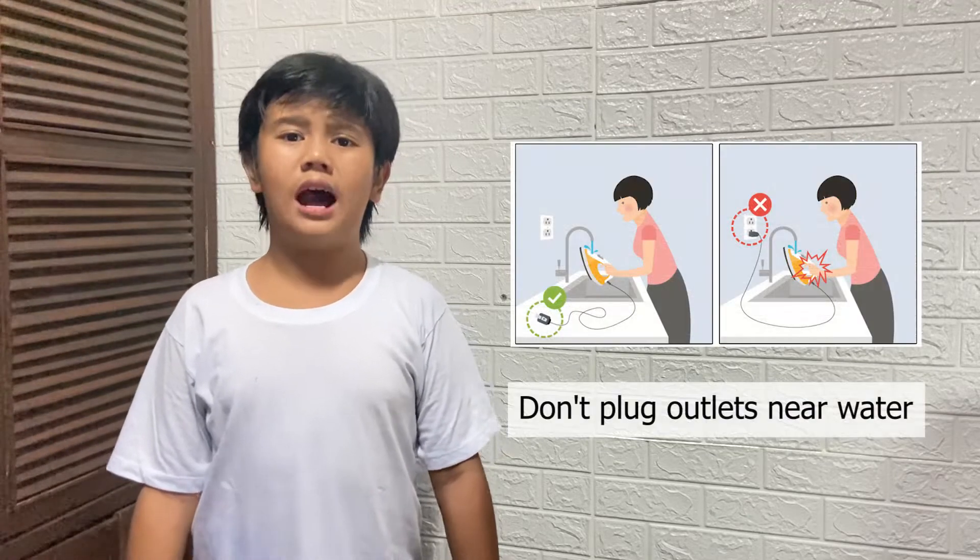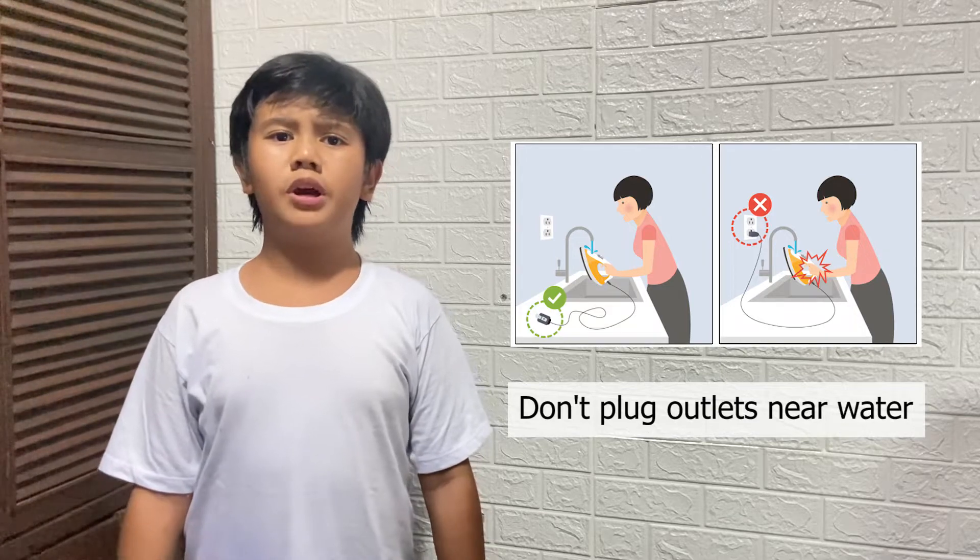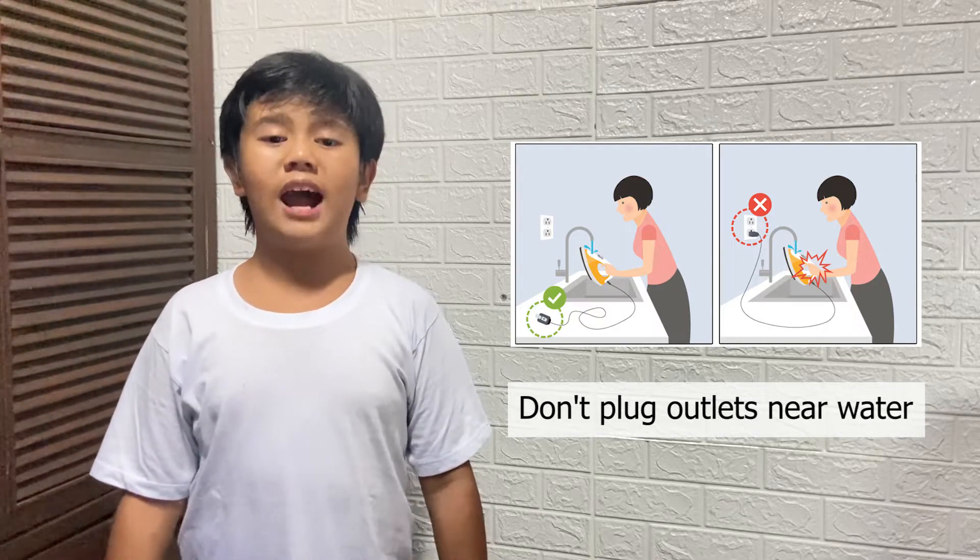Lastly, make sure that you don't plug outlets near water, since this may shock you. When you plug it in near water, it may also catch on fire.